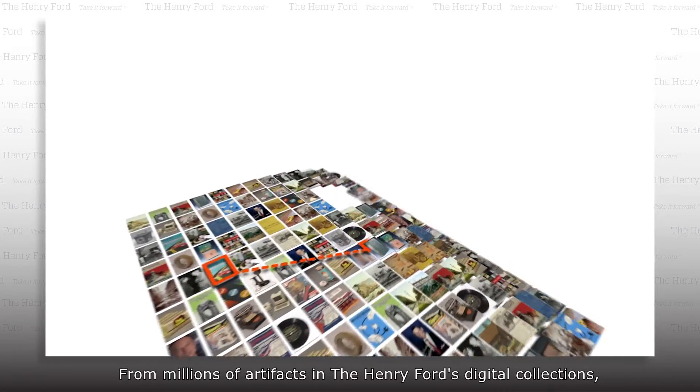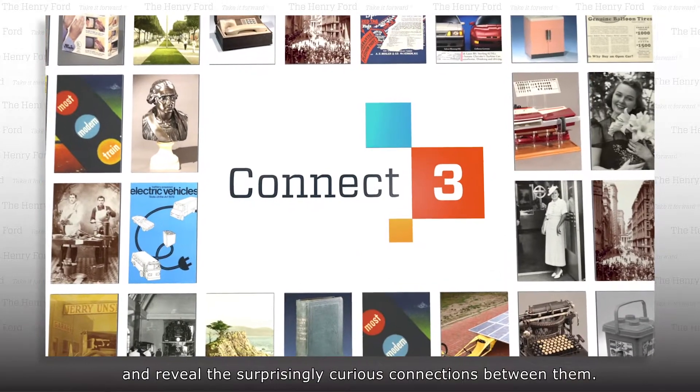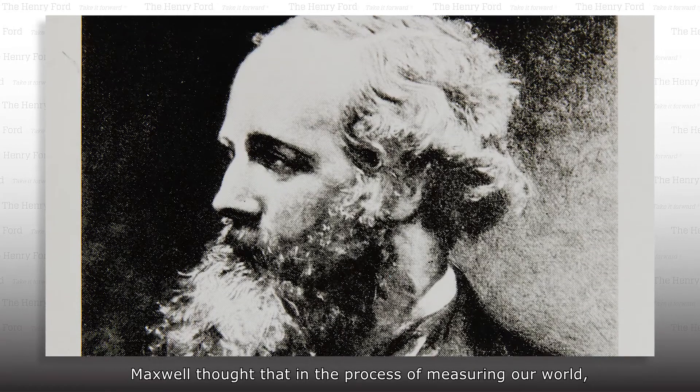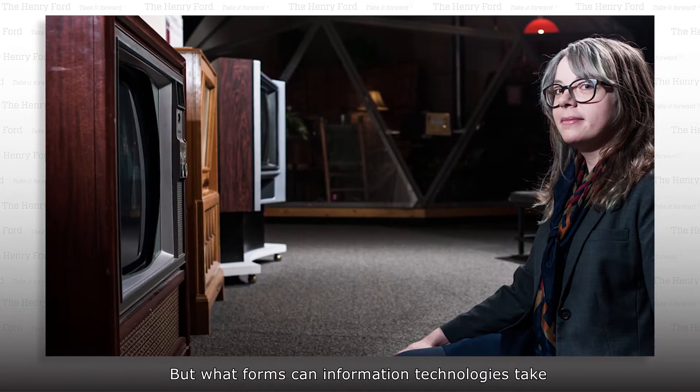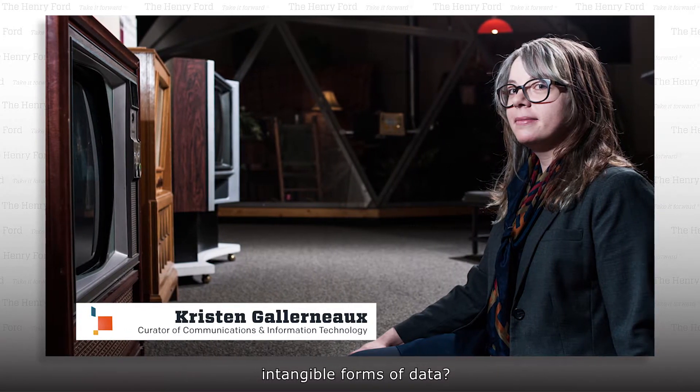For millions of artifacts in the Henry Ford's digital collections, our experts choose three and reveal the surprisingly curious connections between them. The 19th century mathematician and physicist James Clerk Maxwell said, to measure is to know. Maxwell thought that in the process of measuring our world, we could know more about it. But what forms can information technologies take that are designed to detect, process, and measure intangible forms of data?